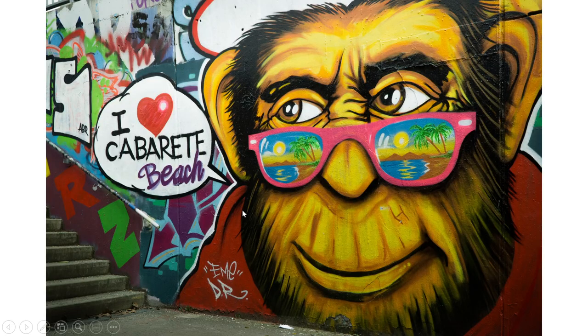And this one makes me laugh. You have "I Love Cabaret Beach" and a big monkey with large ears and a furry face wearing pink sunglasses. In the sunglasses, you can see a reflection of the beach with palm trees and the ocean, hills in behind, as well as the sun that looks to be setting. I love the colors in this picture.